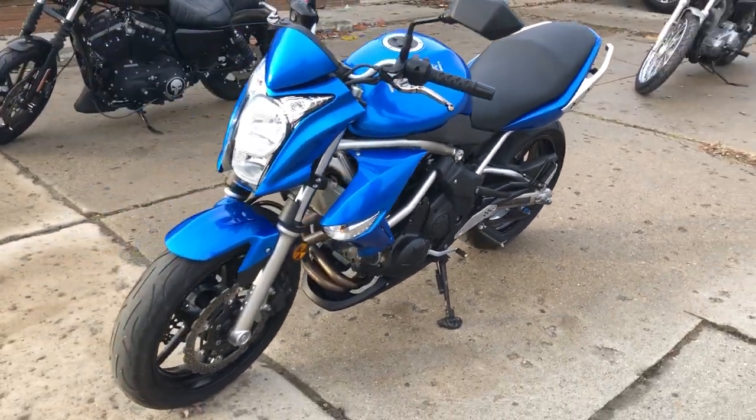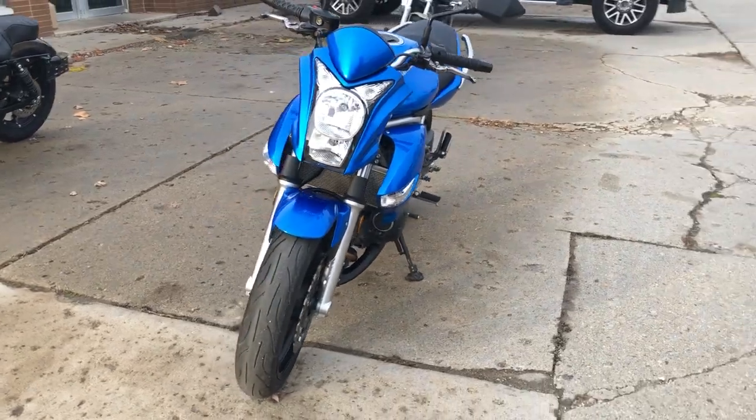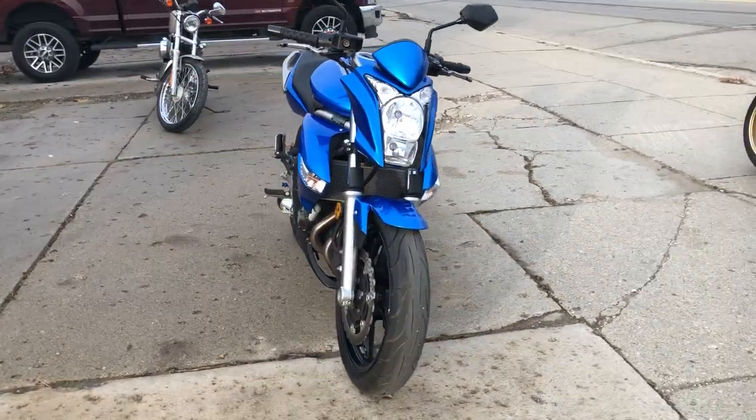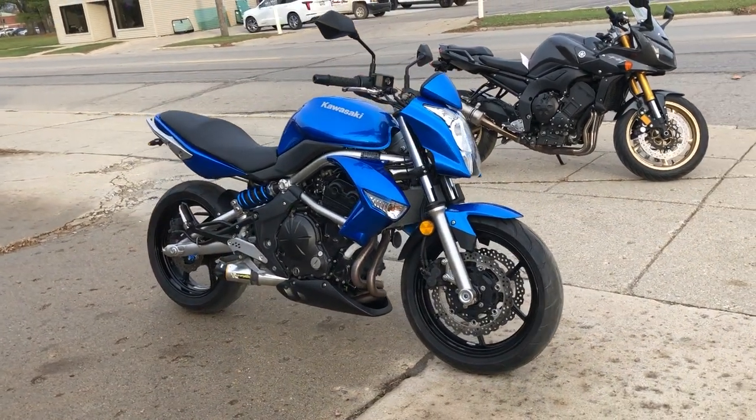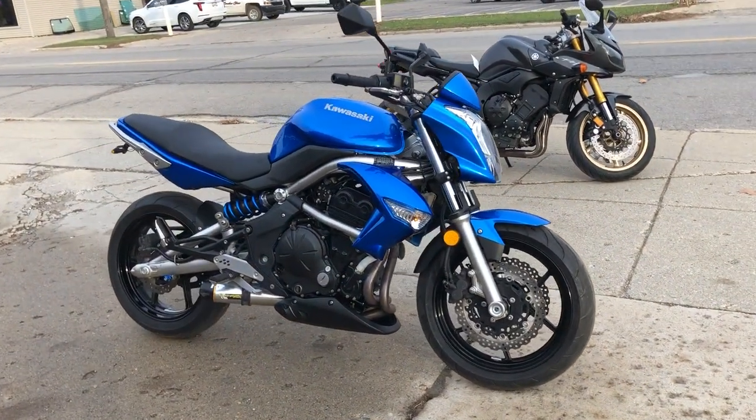It comes with a fender eliminator kit, LED turn signals, and a Two Brothers exhaust — it sounds great. That's a 2009 ER6N for sale here at ApprovalPowerSports.com.